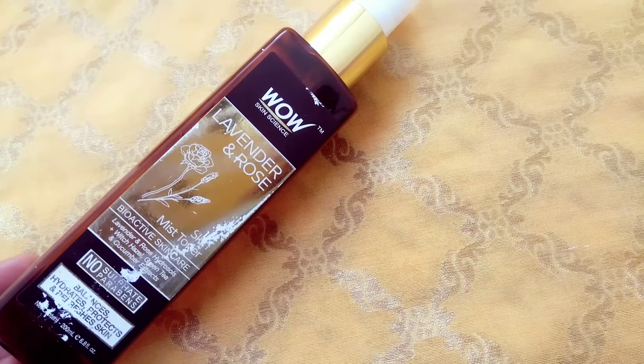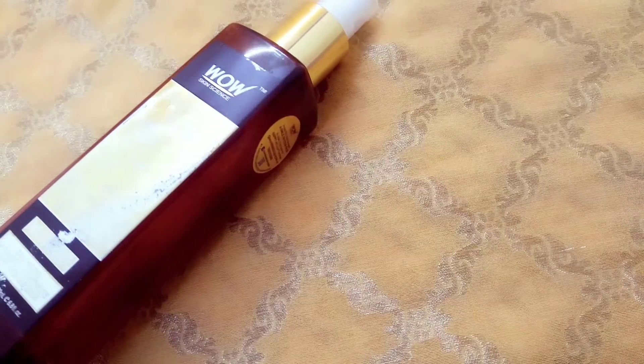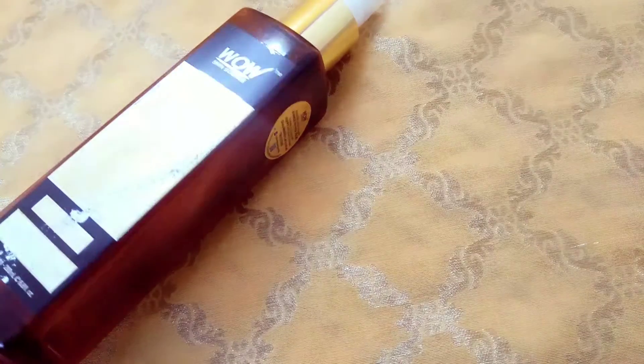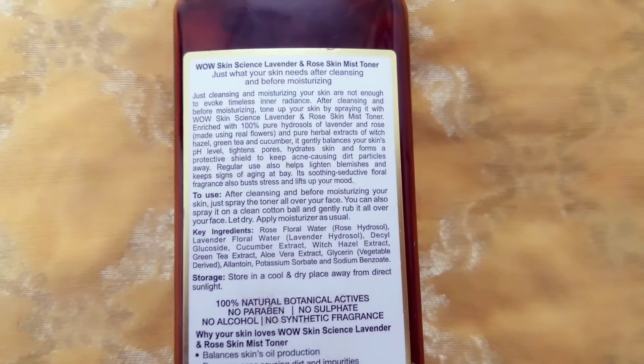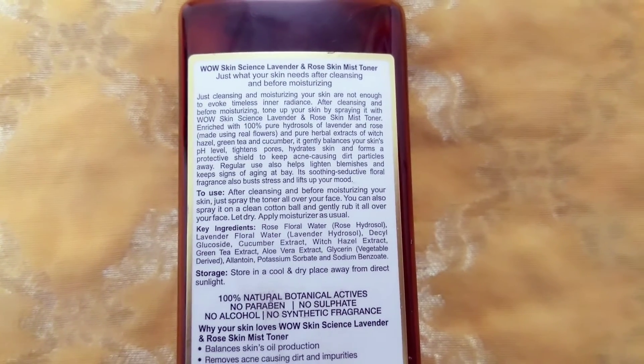The net quantity you are getting in this pump bottle is 200 ml. It comes in a plastic bottle looking like this — packaging is a little bit ruined. These are the details mentioned on the back panel, and Wow Skin Science always mentions key ingredients.